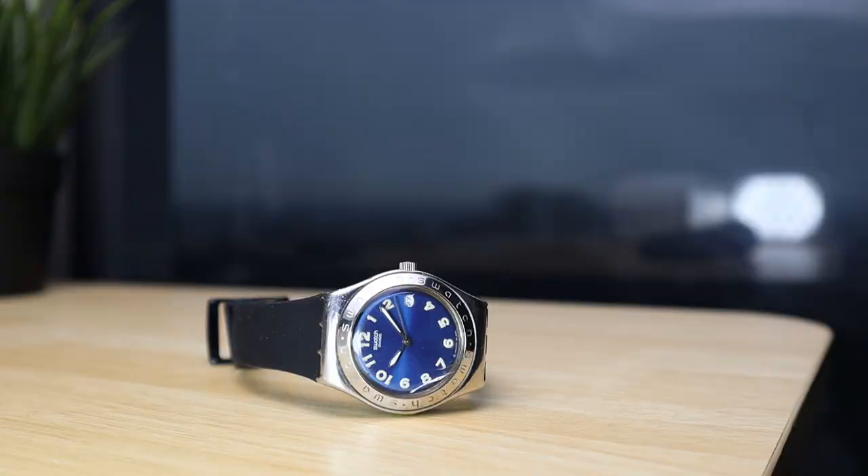I've also had the strap changed because straps don't really last that long. I've been wearing this watch since sixth grade — I'm almost 30 now. That's quite a long time, with a lot of special moments including my graduation, both high school and university. Really a special watch.